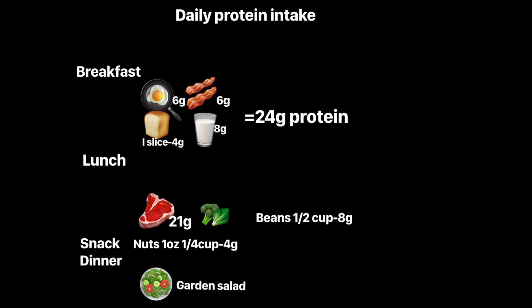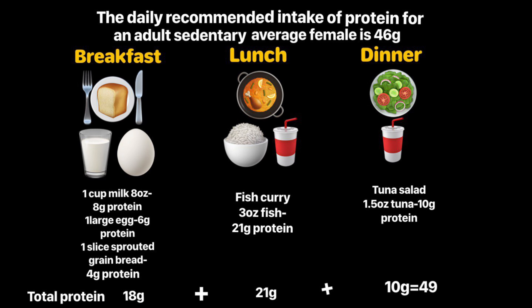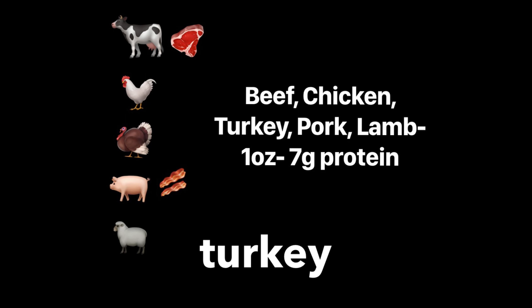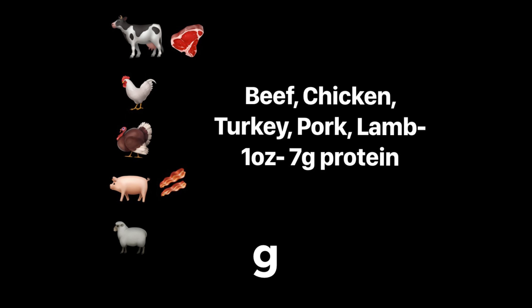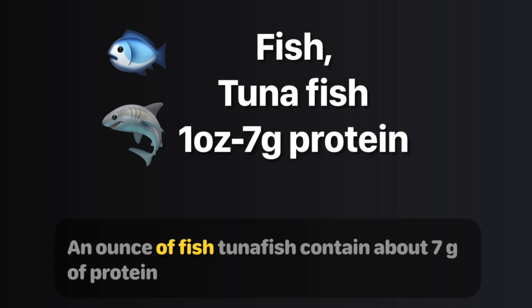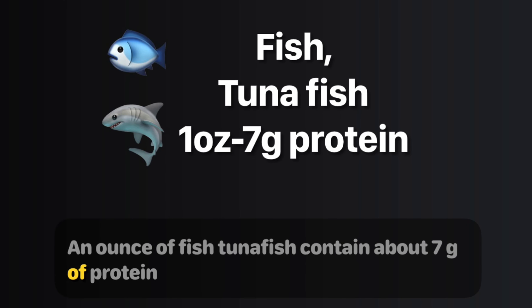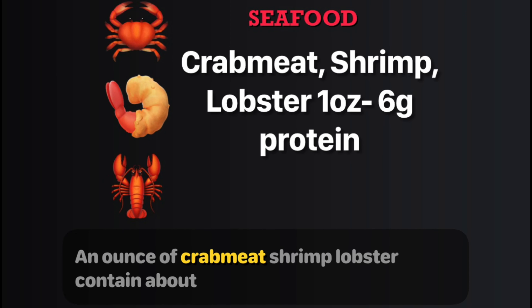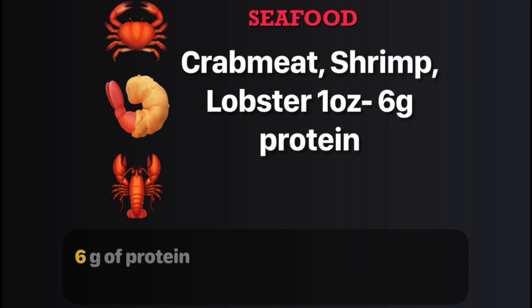The visual cue for one-fourth cup of nuts is the size of a medium lime. The daily recommended intake of protein for an average sedentary adult woman is 46 grams. An ounce of beef, chicken, turkey, pork, or lamb contains about 7 grams of protein. An ounce of fish or tuna contains about 7 grams of protein. An ounce of imitation crab meat contains about 3 grams of protein. An ounce of crab meat, shrimp, or lobster contains about 6 grams of protein.